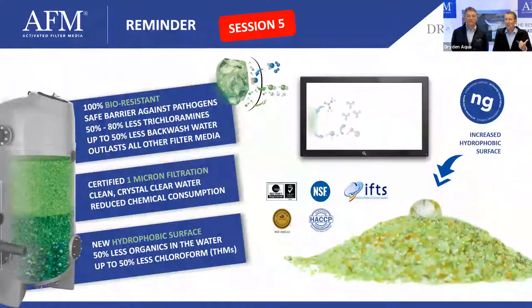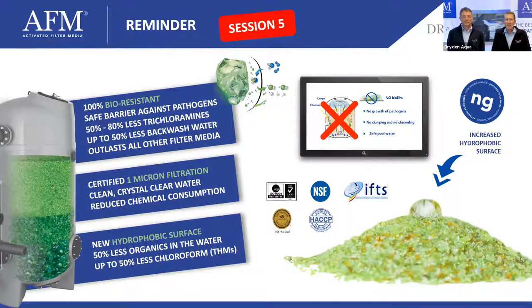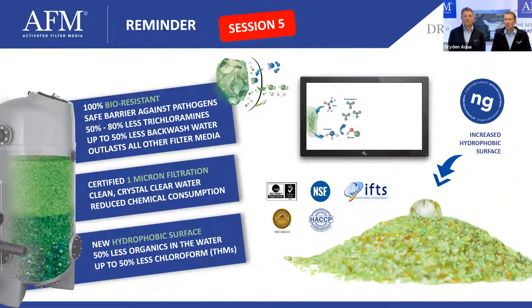Just to highlight the three key points about AFM-NG. One: 100% bioresistant — no biofilm growth in the filter bed. Two: certified one-micron filtration at eight gallons per minute per square foot. As you go higher in velocity, that number changes — at 12 to 15 gpm per square foot you'll see four to five micron filtration. Three: a hydrophobic surface, which makes AFM-NG extremely good at absorbing organics, which are also hydrophobic.